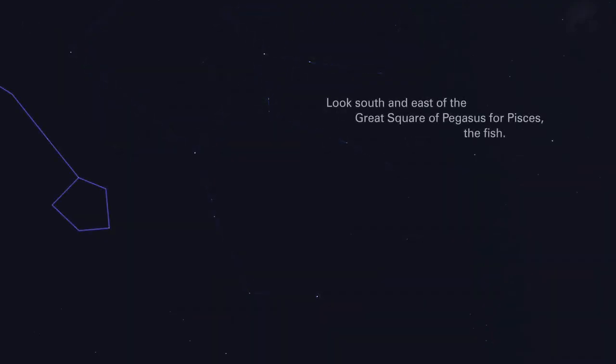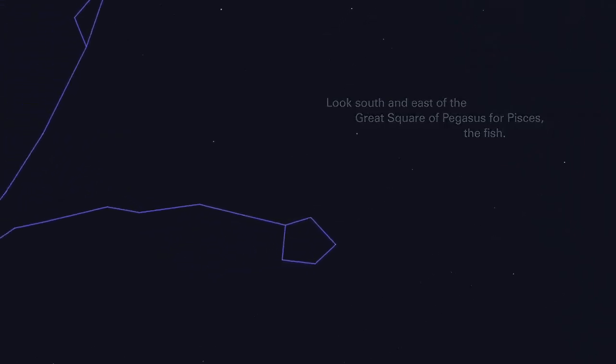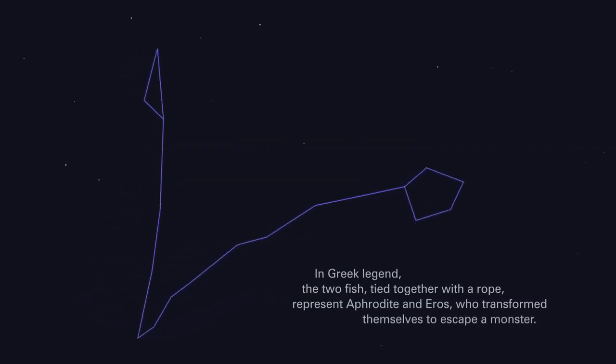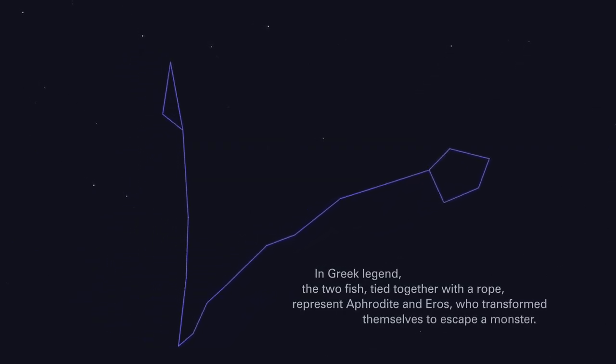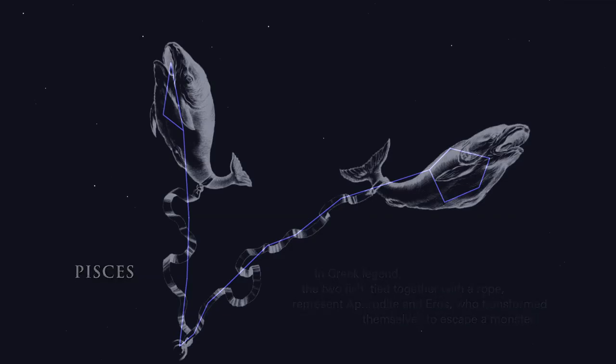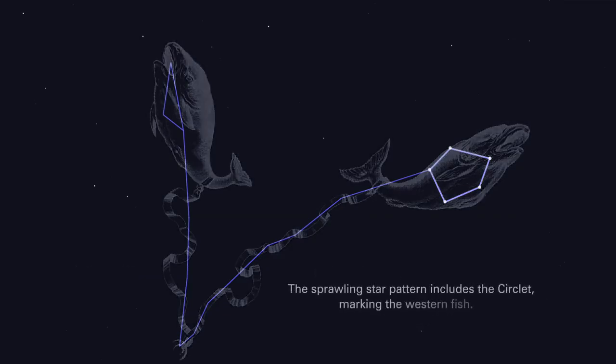Look south and east of the great square of Pegasus for Pisces, the fish. In Greek legend, the two fish tied together with a rope represent Aphrodite and Eros, who transformed themselves to escape a monster. The sprawling star pattern includes the Circlet, marking the western fish.